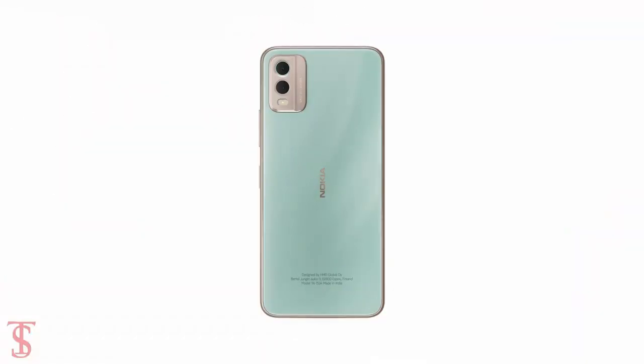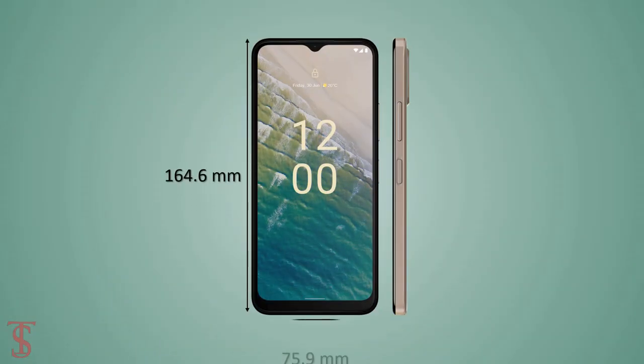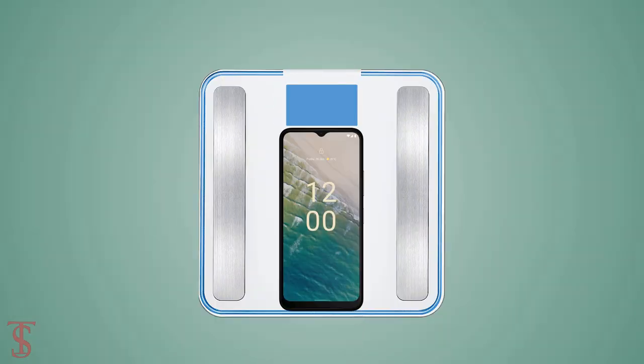The physical dimensions of the smartphone measure 164.6 x 75.9 x 8.55mm and it weighs around 199.4 grams.